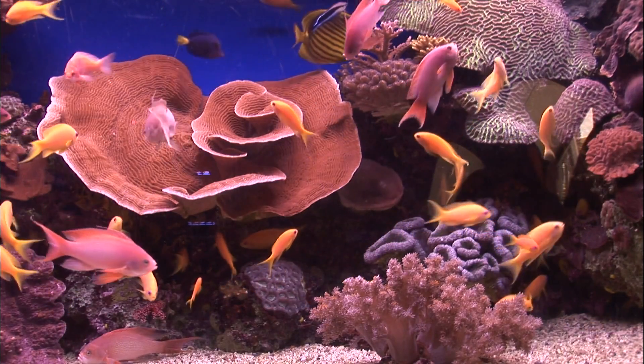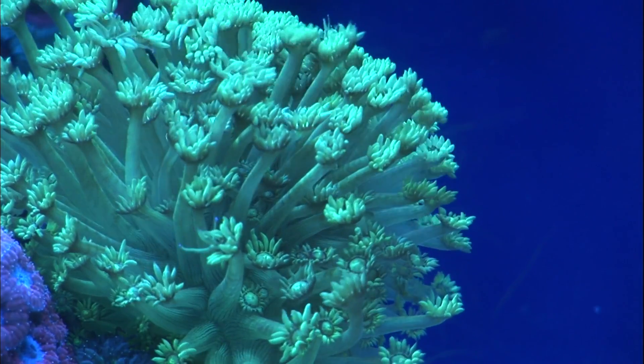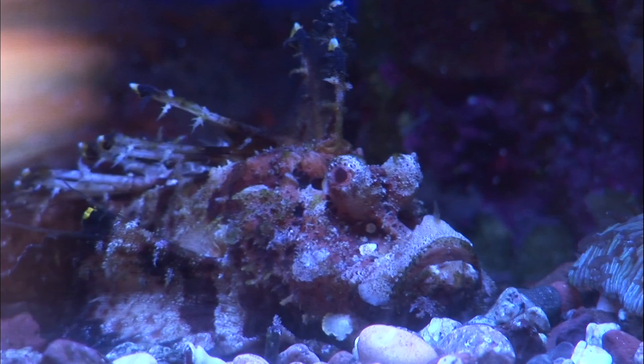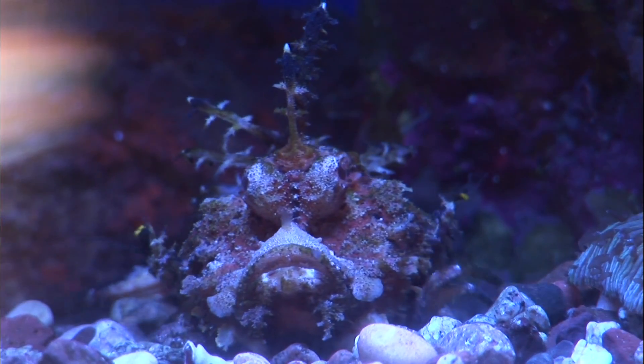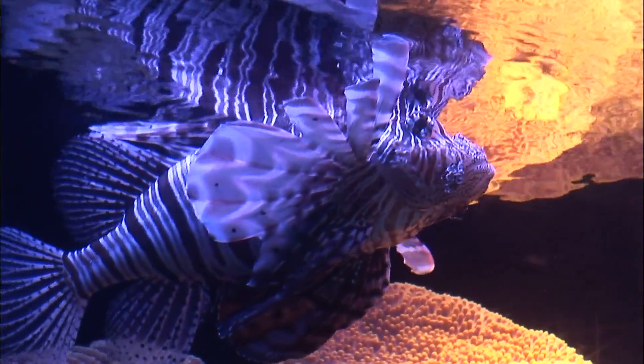In the Undersea Observation Park, the creatures of the Red Sea are present in all their incredible diversity. Thanks to their gift of imitation, the animals blend into their background, which makes it hard to distinguish between rocks, plants and fish.